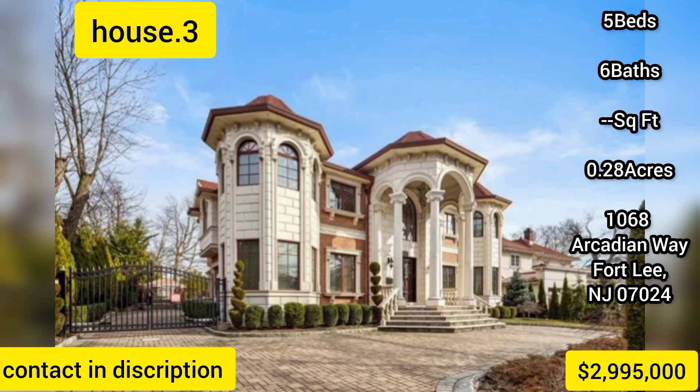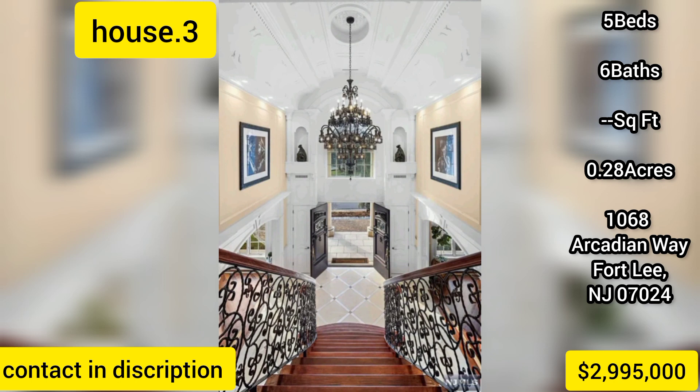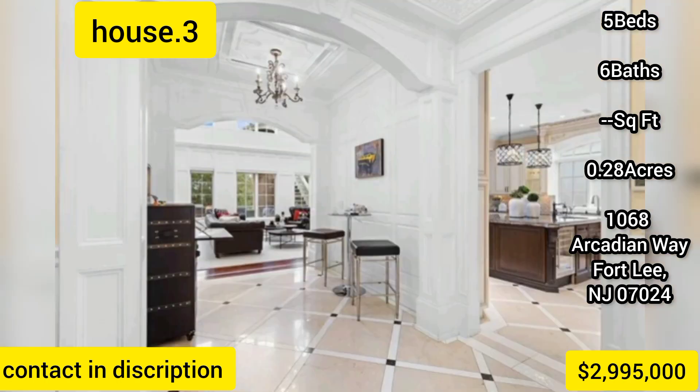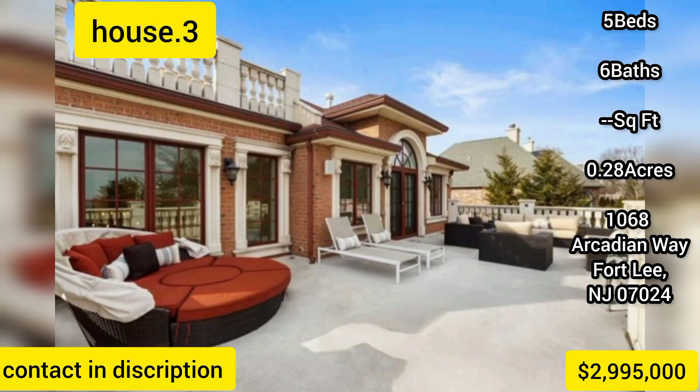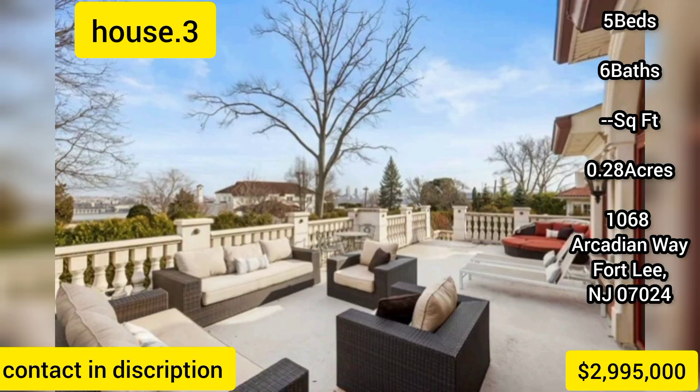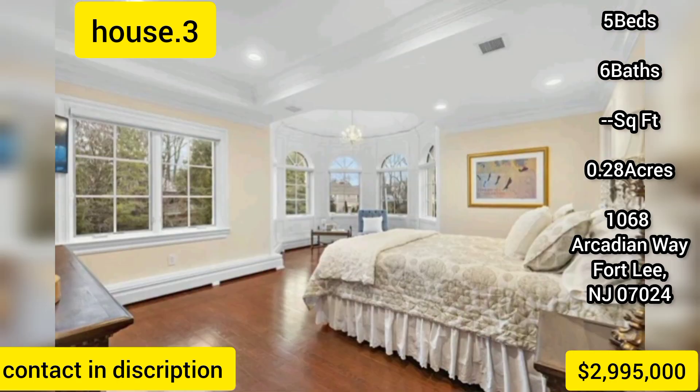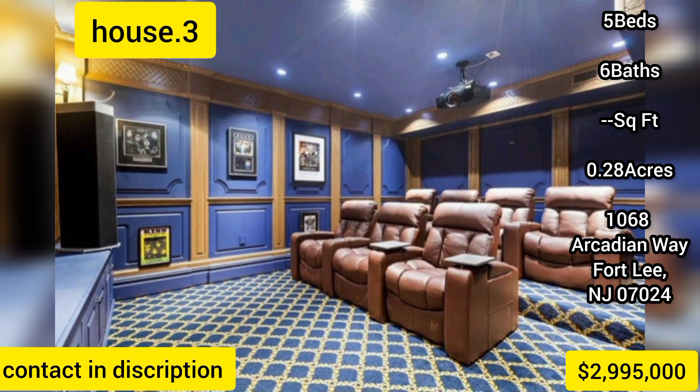Custom-built Colonial, 6 years young, with exceptional attention to quality, design, and detail, offering 8,000 square feet of living space, five bedrooms and 5.5 baths, located in the prestigious Bluff section of Fort Lee. The residence offers 10-foot ceilings with architectural moldings, a grand foyer staircase, a custom gourmet kitchen with Wolf and Sub-Zero appliance package, and expansive windows overlooking the patio and private garden.